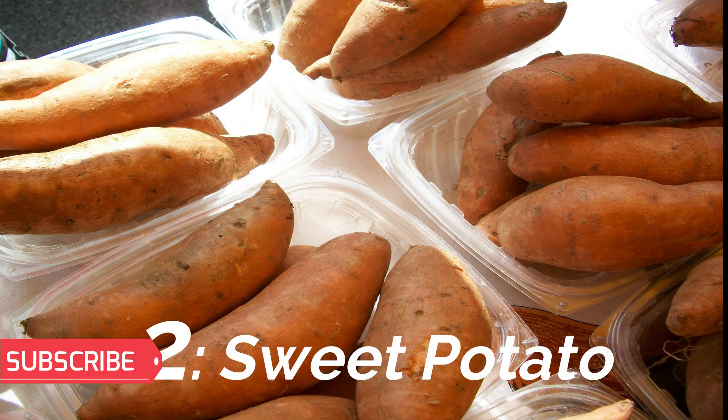Number 2: Sweet Potato. Sweet potatoes have a natural sweetness. You can bake a sweet potato or serve it with toppings like vanilla yogurt or cinnamon sugar.